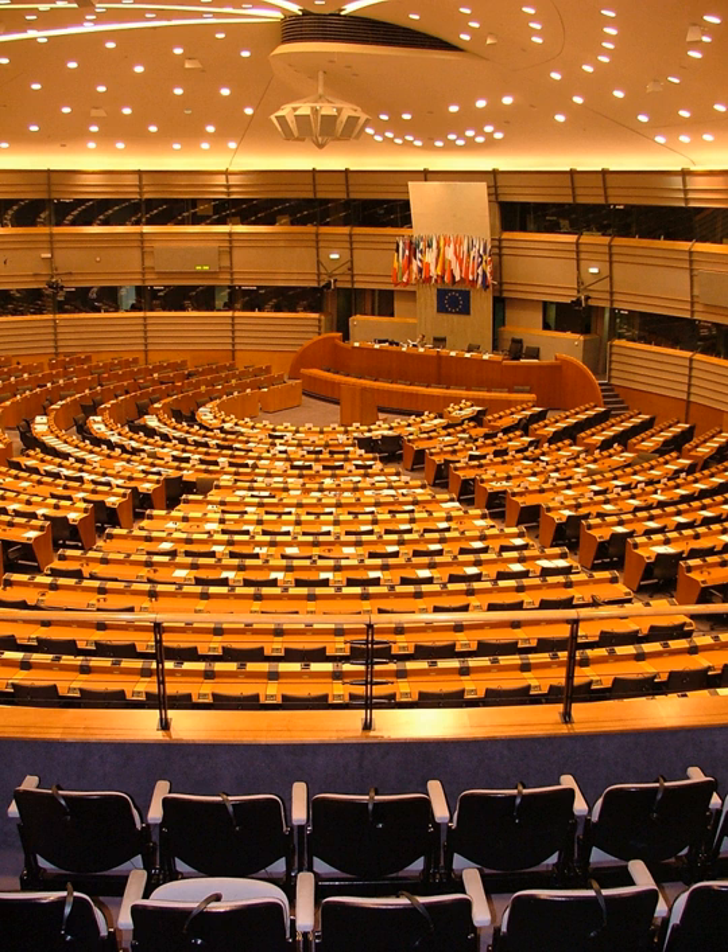In January 2008, the Bureau reached a final decision. The new buildings were named after Willy Brandt, the German Chancellor from 1969 to 1974, and József Antall, the first elected Hungarian Prime Minister from 1990 to 1993. The bridge connecting the new building to the original structure was named the Konrad Adenauer bridge. Konrad Adenauer was the German Chancellor from 1949 to 1963.